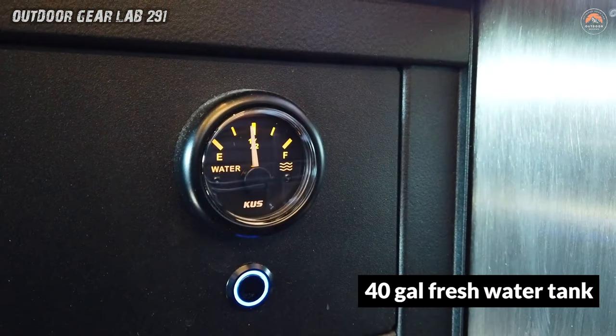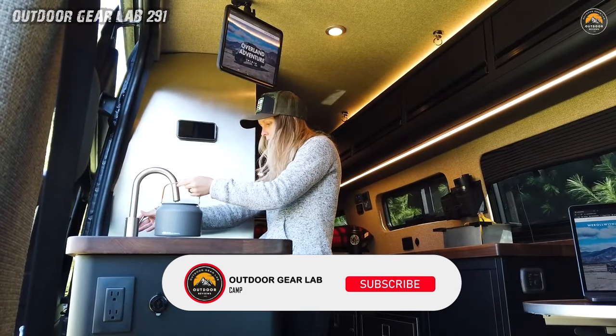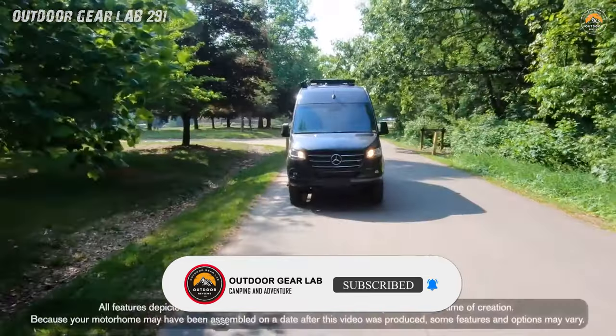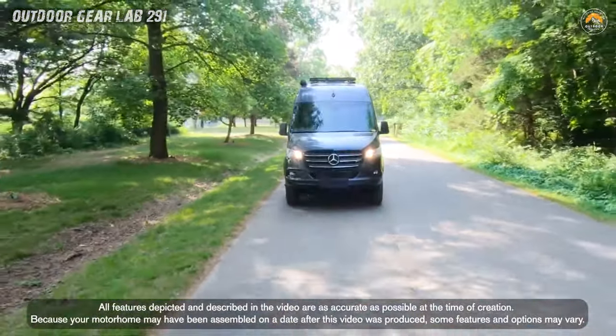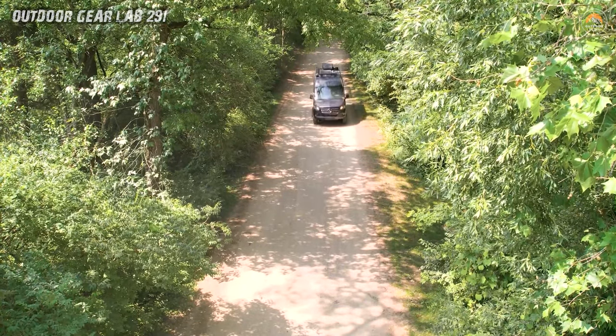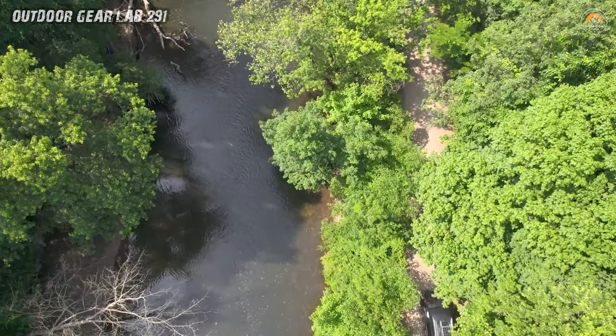Thank you for joining us on this exhilarating journey. Your support means the world to us. If you haven't already, make sure to subscribe and hit the notification bell to stay tuned for more heart-pounding content coming your way. We appreciate each and every one of you for being part of our thrilling community, and we can't wait to share more excitement with you in the future.